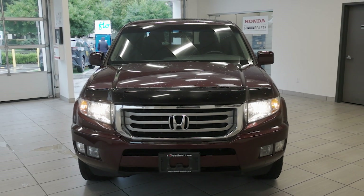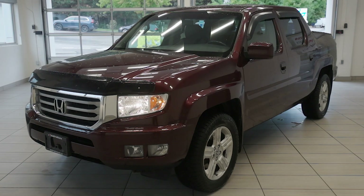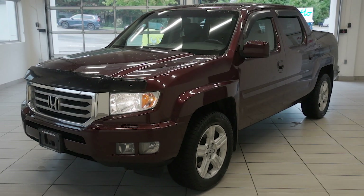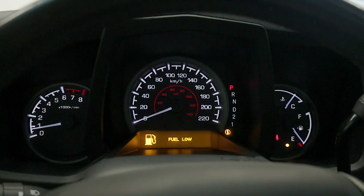Check out this 2012 Honda Ridgeline Touring, now available at Destination Honda Burnaby. This versatile pickup is equipped with a 3.5L V6 producing 250hp, paired to a 5-speed automatic transmission and Honda's all-wheel drive system.